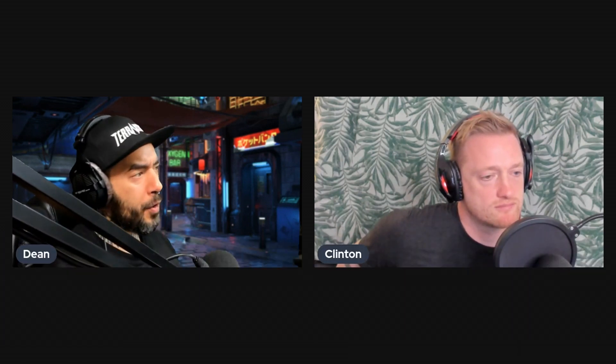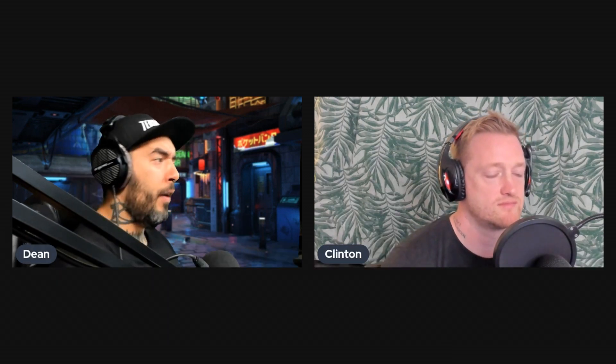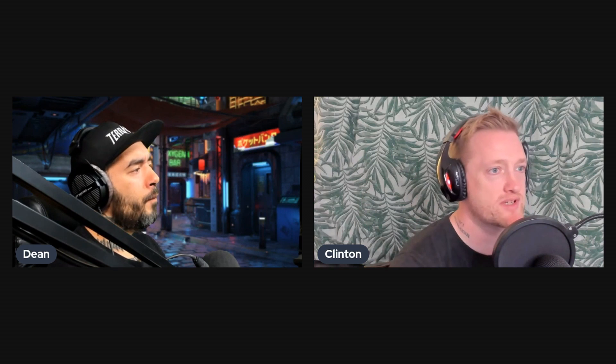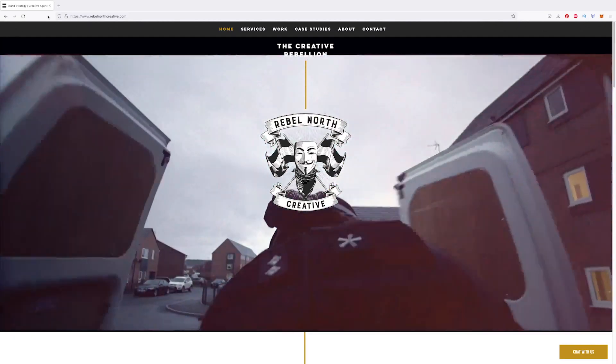Hey guys, welcome to the video. My name is Dean, I'm a pro digital artist from the UK and you're tuned into photomanipulation.com. On this channel we take you beyond the Photoshop basics and into the world of advanced Photoshop techniques. Today we've got agency owner Clifton Lofthouse here, showing us how and why he put together this crazy World War 2 Call of Duty inspired gamer piece. Clifton runs an agency called Rebel North Creative — they specialize in brand content, brand strategy, creative content, and creating marketing and advertising images for brands and businesses.